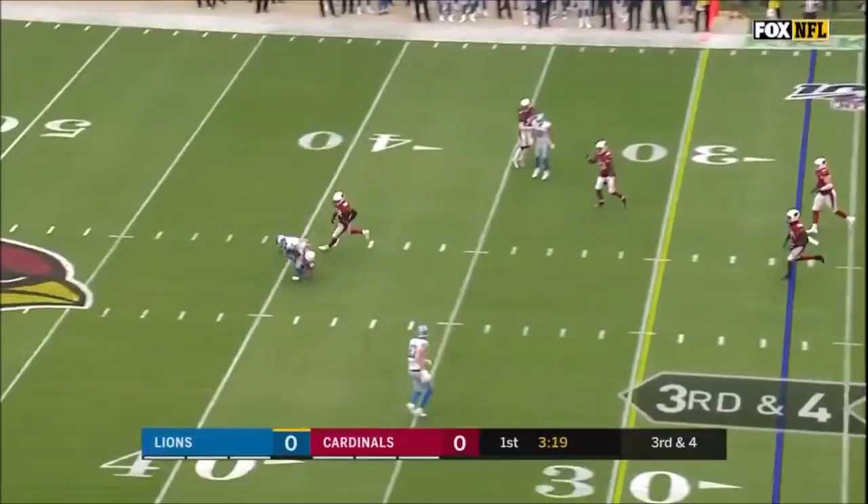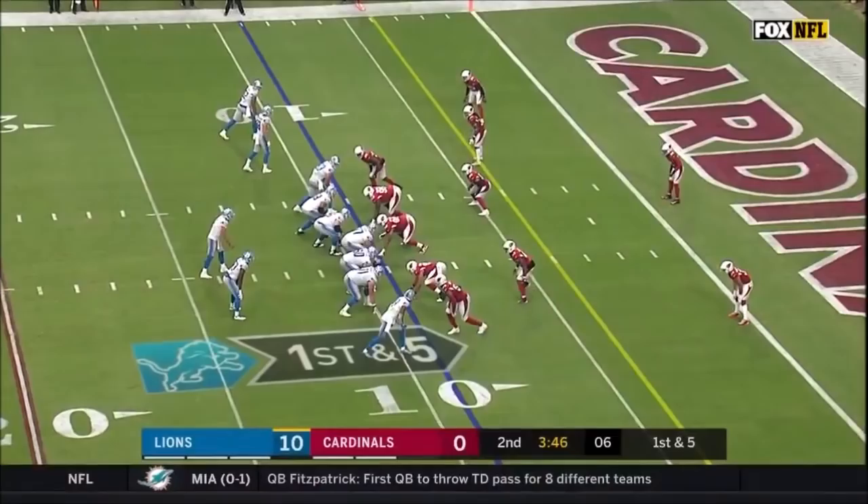Easy to be heard, empty backfield, and plenty of time — and the pass is going to be caught for the first down at the 40-yard line by Kenny Galladay.